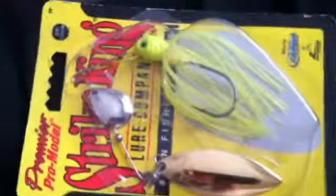I have a Striking Premier Pro Model spinnerbait in chartreuse, and then I have the red-eyed special Striking spinnerbait in pearl shad color. Next, I have a Cotton Cordell shallow diving crankbait.